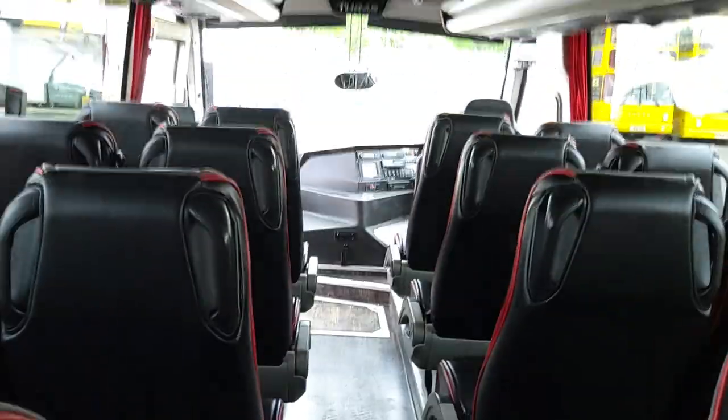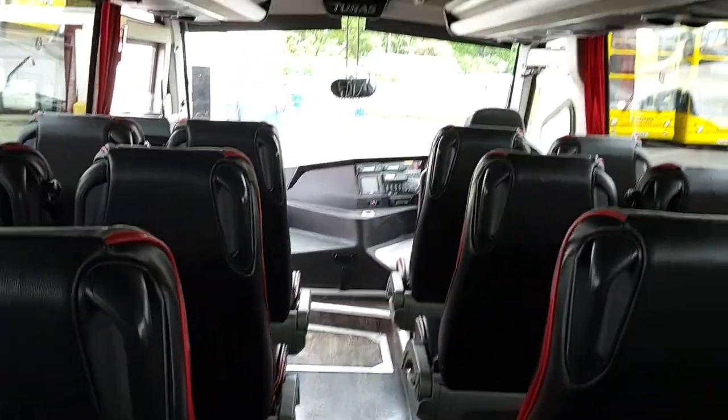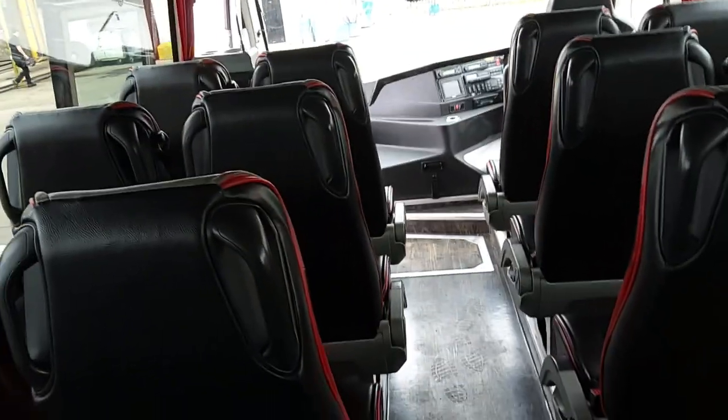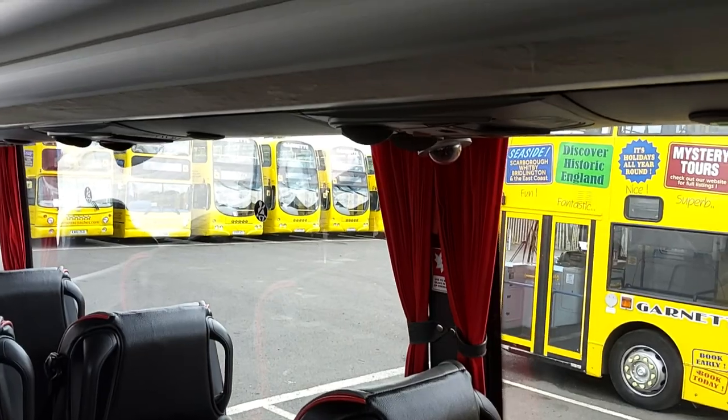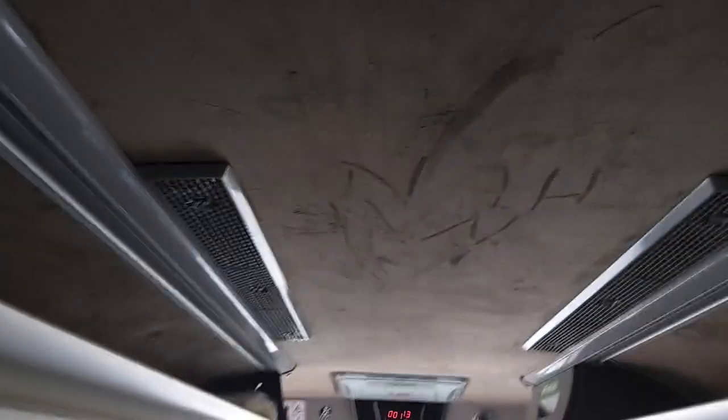You've got USB sockets in the luggage racks at every seat. The good thing about having them in the luggage racks is it discourages people from poking and prodding them since they're not in the line of sight. The negative is when everybody's plugged in you've just got loads of wires hanging down. We're also wired for CCTV.